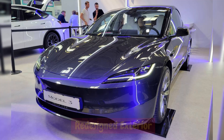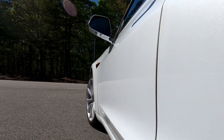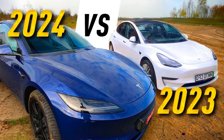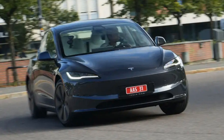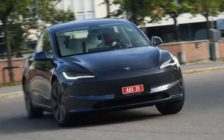Redesigned exterior. The 2024 Tesla Model 3 showcases subtle yet impactful updates to its exterior design. At first glance, it may appear similar to its predecessor, but closer inspection reveals several noteworthy changes. The front end features a sharper appearance, with slimmer headlights adorned with new LED daytime running lights. Tesla has also refined the front bumper, eliminating fog lamps for a sleeker look.